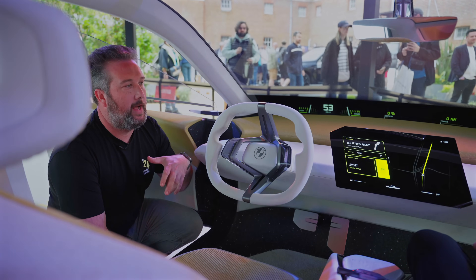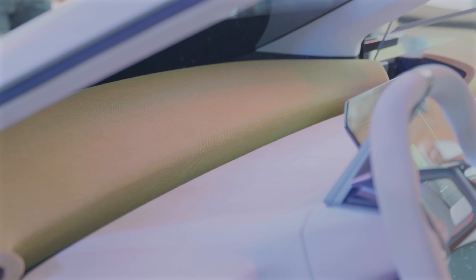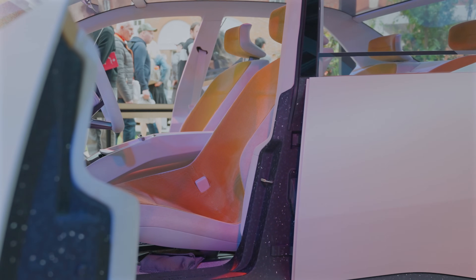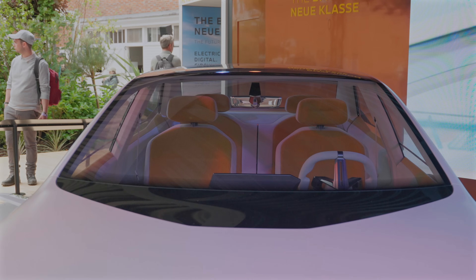The first thing I noticed about this interior is it reminds me of the current iX, with this dash that goes all the way to the glass in two parts. They use a lot of alcantara, but there's also a really nice corduroy textile design which reminds me of the 1960s Neue Klasse cars. It's not just about the 1960s interior — they wanted to use this corduroy, especially with this color, because it reminds them of old-school sofas and couches of the '60s and '70s.